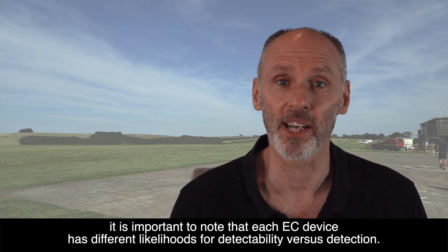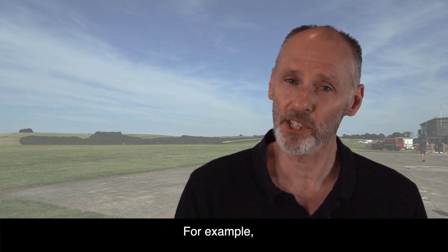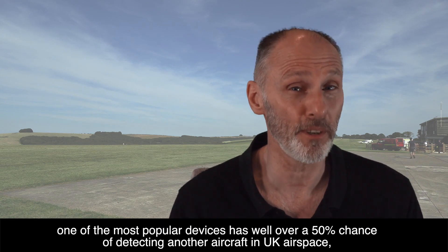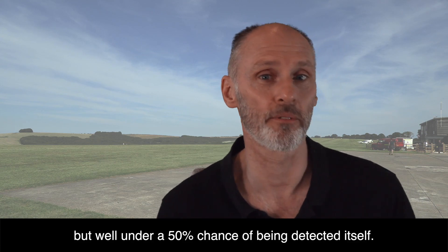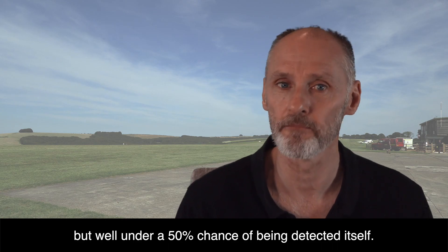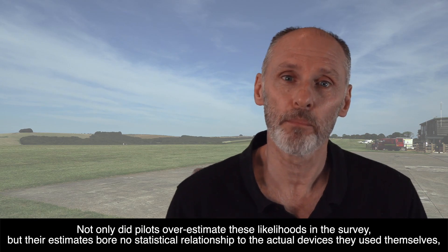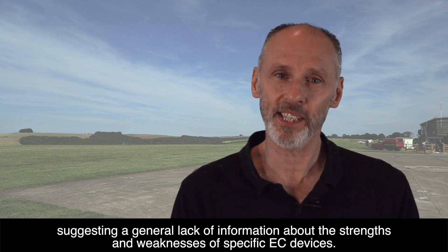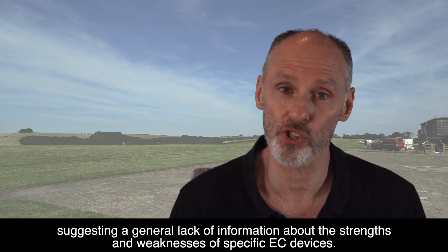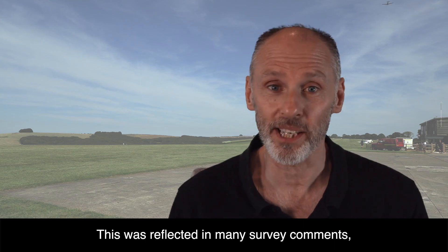It's important to note that each EC device has different likelihoods for detectability versus detection. For example, one of the most popular devices has well over a 50% chance of detecting another aircraft in UK airspace, but well under a 50% chance of being detected itself. Not only did pilots overestimate these likelihoods in the survey, but their estimates bore no statistical relationship to the actual devices they use themselves, suggesting a general lack of information about the strengths and weaknesses of specific EC devices.